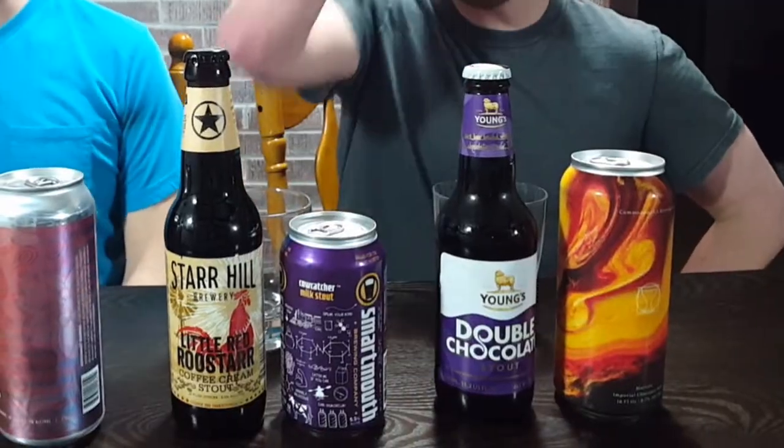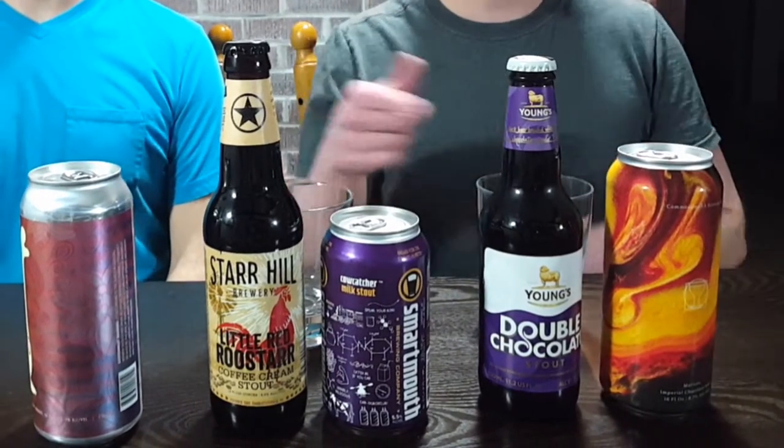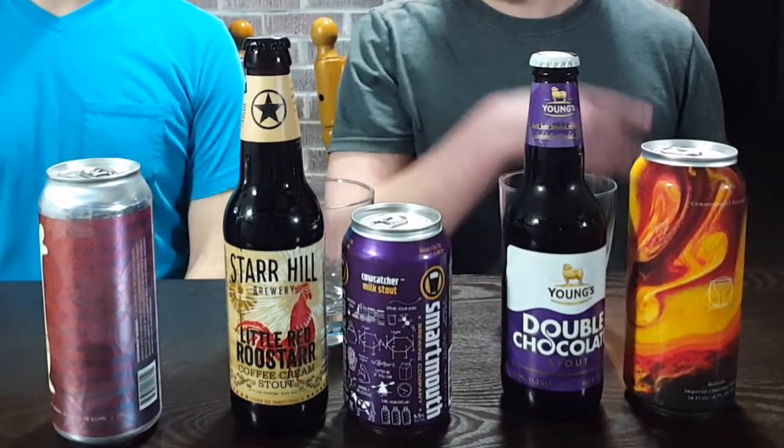We carefully selected five different stouts — some local, some not so local — and we're going to be rating each one and comparing.